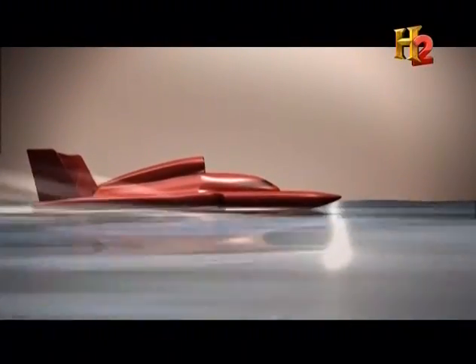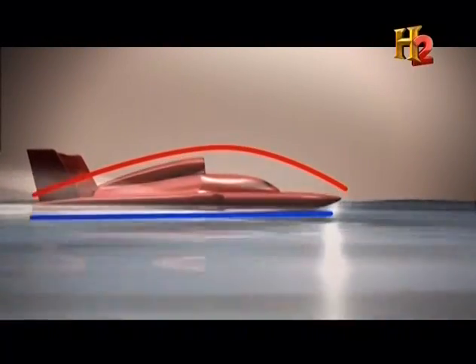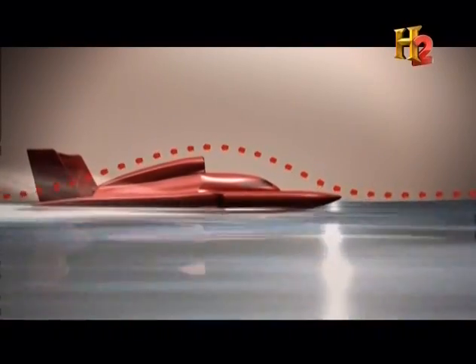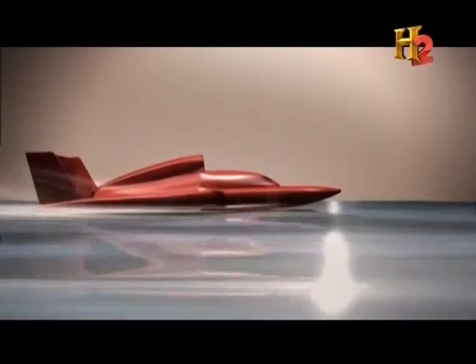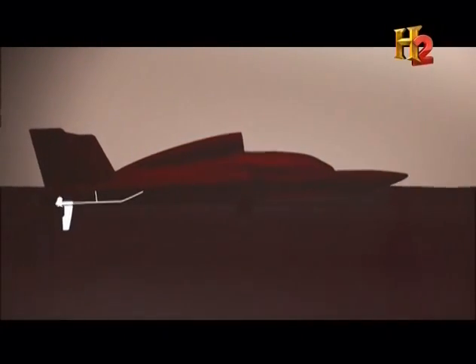Here's how it works: the bottom of the craft is flat, but the deck is a smooth curve shaped like the edge of an airplane wing. This design forces oncoming air to travel slower over the top of the craft than the bottom, creating lift. Ideally, only the propeller remains in the water to provide propulsion.